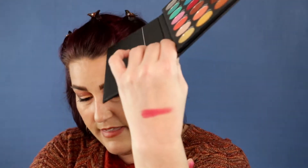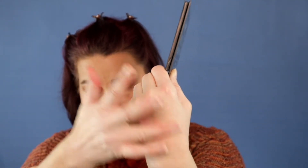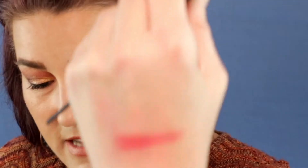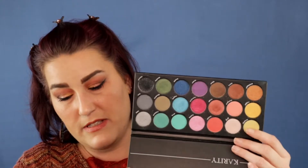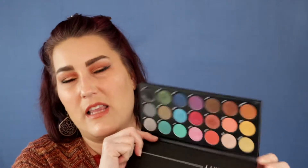Even though these are frosts, a lot of them showed up more as a matte because the frostiness just blends away when you start blending them out. I used one color a lot as a highlight on my brow bone — it's a really nice light pink color. I love that this palette has names on the packaging because a lot of lower-cost brands don't put names on the package, even though it does cost a little bit more to do so.